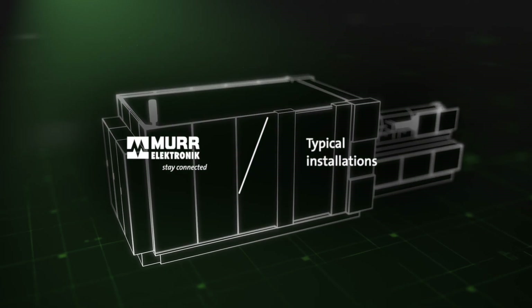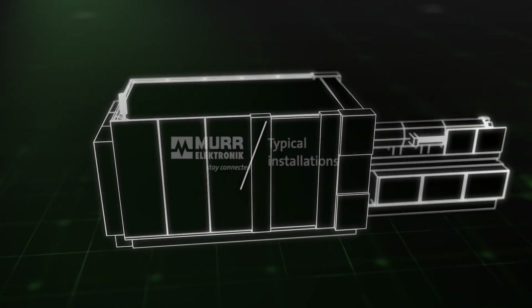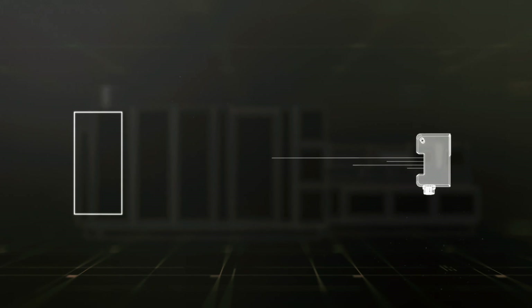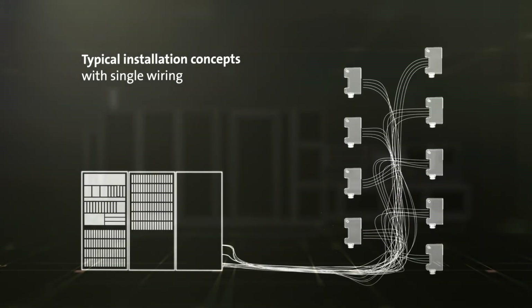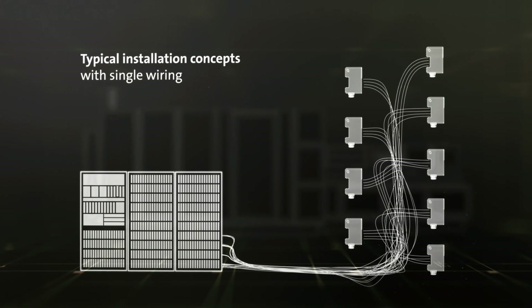Comparing typical installation concepts with those from Murr Electronic, there are fundamental differences. In typical installations, each sensor and actuator signal is individually wired, while all of the control technology is installed in the cabinet. As the component count increases, it becomes hard to keep track of everything, and the installation becomes error-prone.